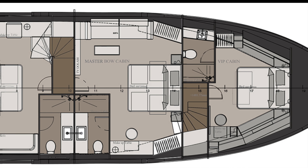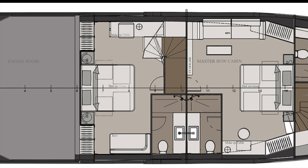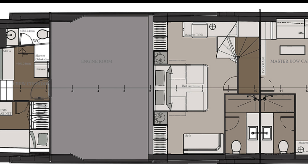The three cabin configuration has a VIP cabin forward and a master bow cabin in place of the two cabins on the four cabin configuration.